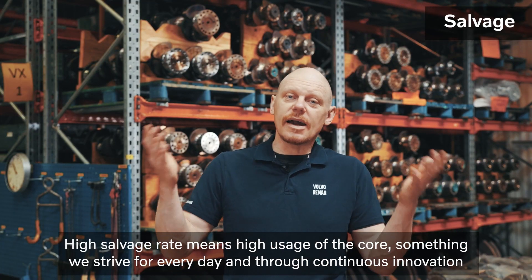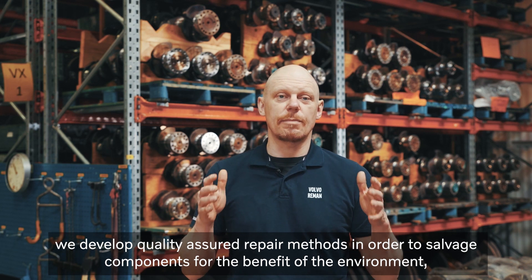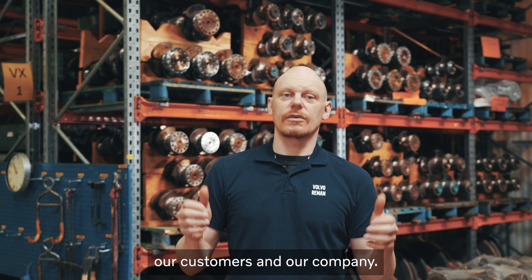High salvage rate means high usage of the core, something we strive for every day. Through continuous innovation, we develop quality-assured repair methods in order to salvage components for the benefit of the environment, our customers and our company.